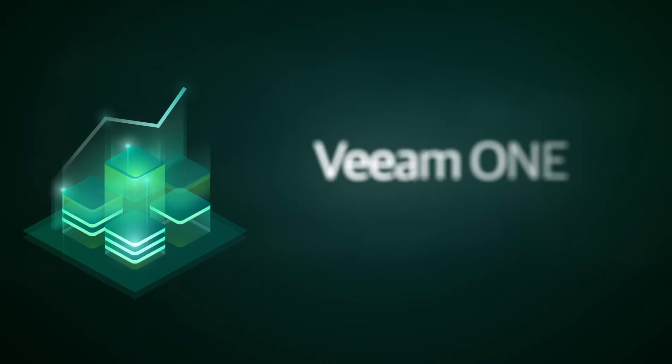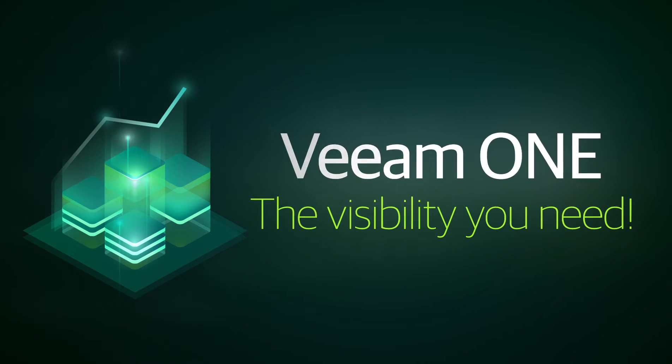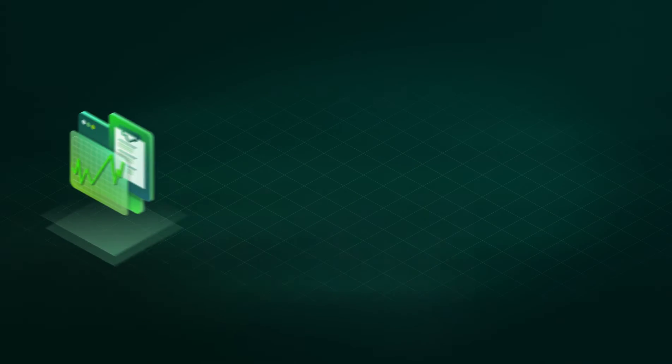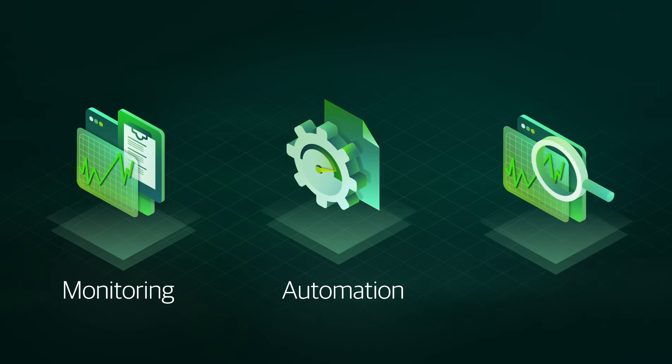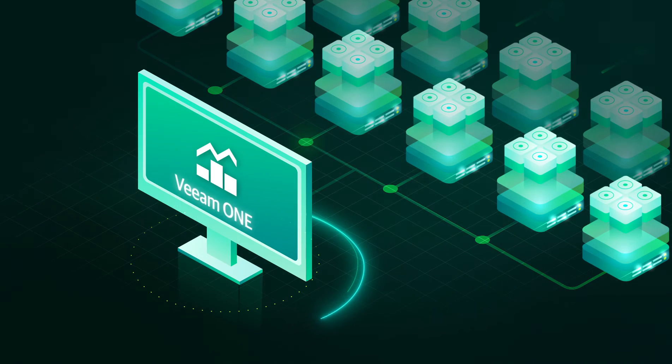It's clear — VeeamOne provides the visibility you need to effectively operate a modern IT environment with comprehensive monitoring, automation, and analytics. Remain in control and ensure your environment operates efficiently with VeeamOne.